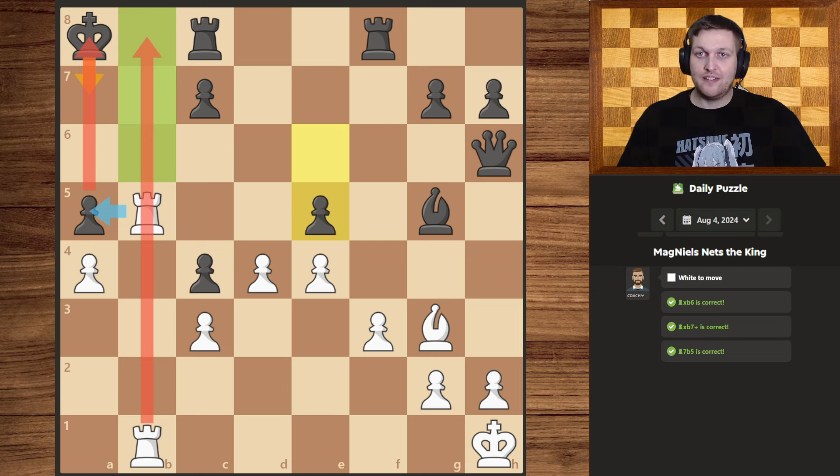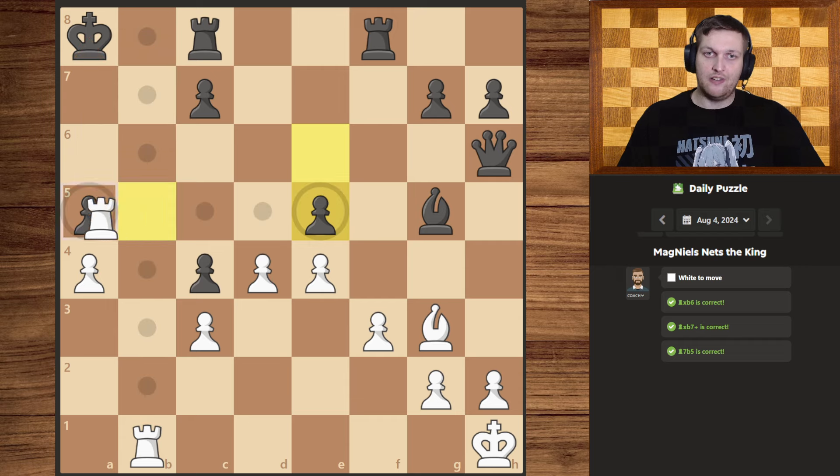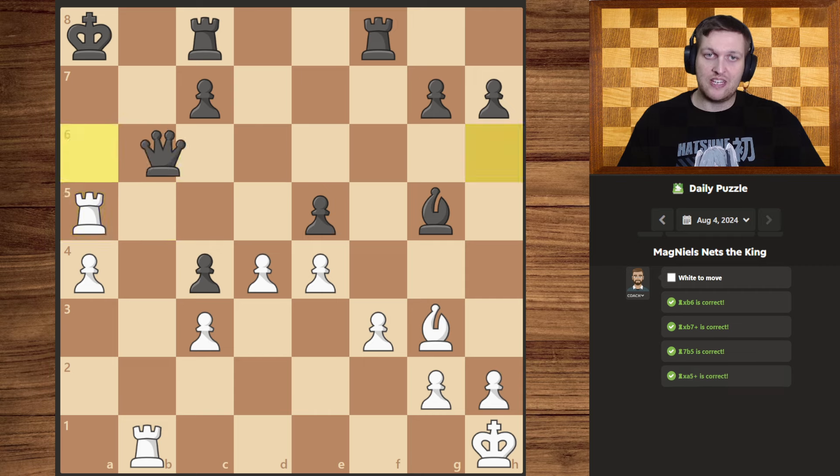Except now that they have moved that pawn forward, they have opened up an interposition from their queen, but all of that matters not, because once they interpose, we can simply take for checkmate.